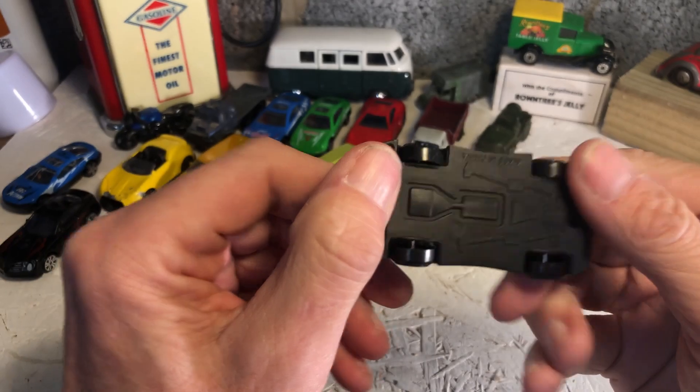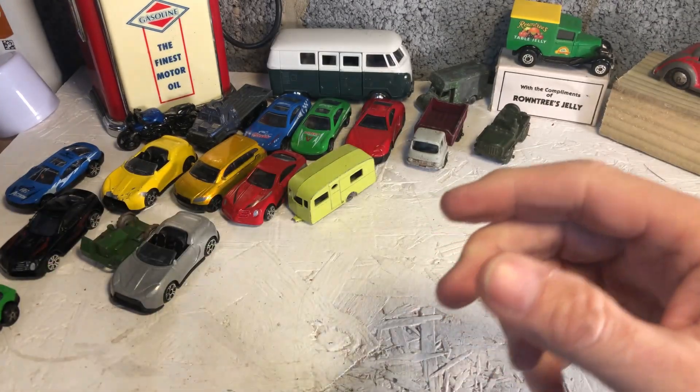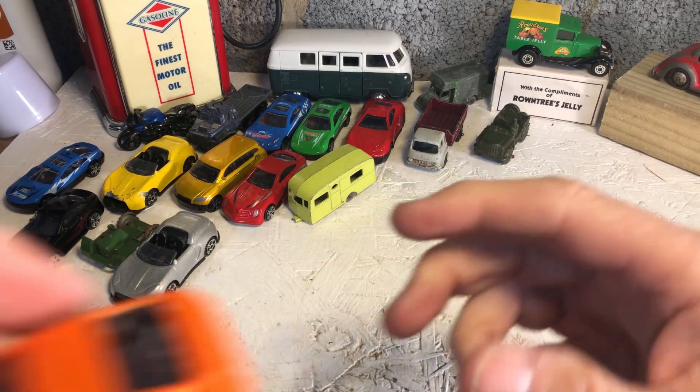I guess we all know that's made in China, and so is the next one, and the next one.